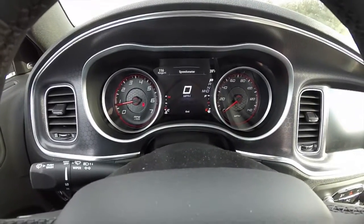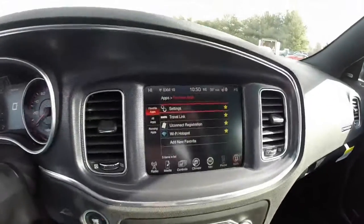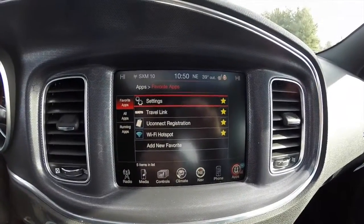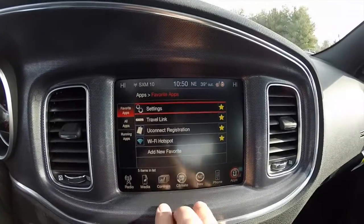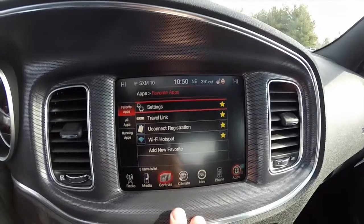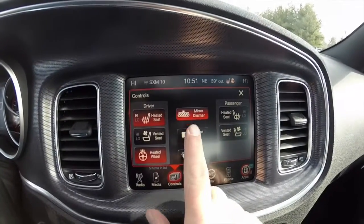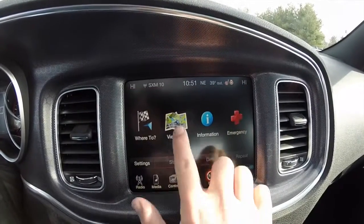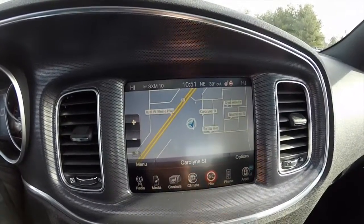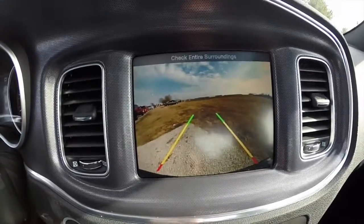It does have an all-new instrument cluster for 2015. Uconnect 8.4 inch touchscreen display. New for the Charger in 2015 is the availability of a Wi-Fi hotspot. Controls for your heated and ventilated seats and your mirror dimmer. We've also got Garmin-based navigation. The vehicle is equipped with a reverse camera with guidance lines.